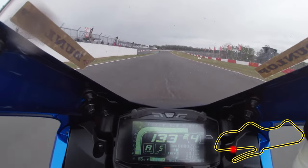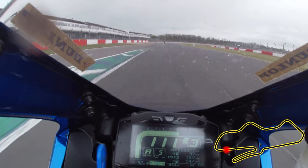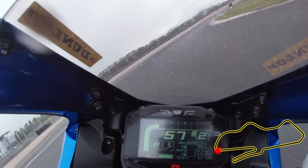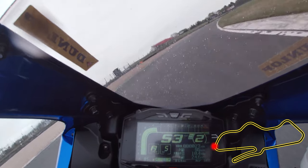First up is Redgate, which you'll approach from the left side of the track, using the triangular pit lane exit as a braking marker. Don't be tempted to turn in too early or you'll run out of track on the exit. The apex is where the service road joins the track, and it pays to run the apex longer so you can get the bike upright and fired out with a good drive down to Hollywood.